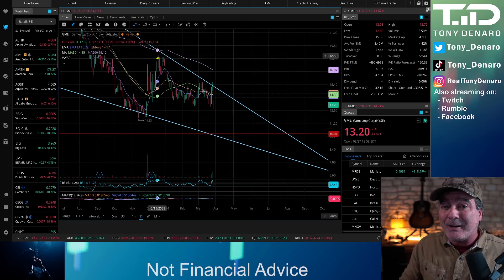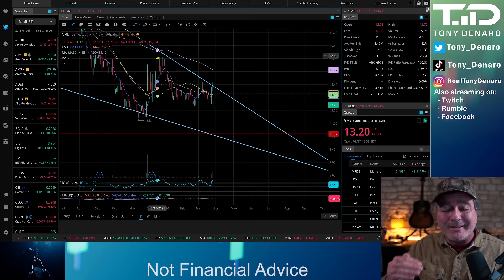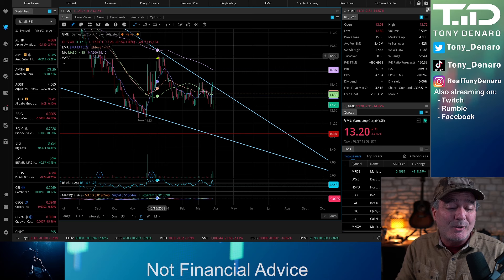These are my rules for how I've been trading GameStop for the last 18 to 24 months. I've not been long-term holding it — I've been buying on these lows and selling into the run-ups.